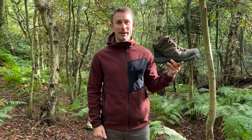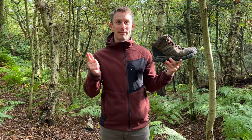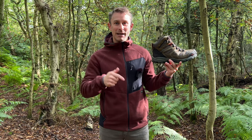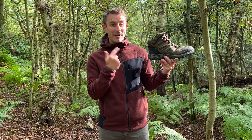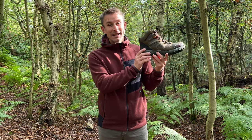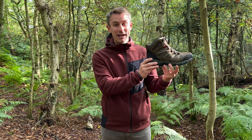Hi guys, I'm Andy, welcome back to Backpacking UK - hiking, backpacking and wild camping is your thing, please hit that subscribe button because that's what this channel is all about. Today I'll be reviewing the best-selling pair of hiking boots on Amazon.